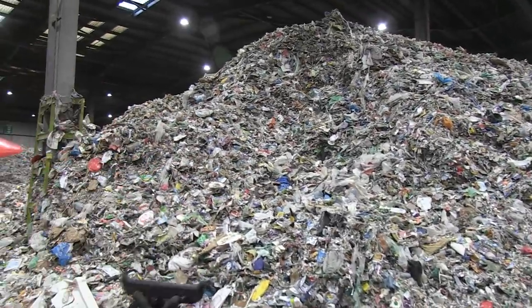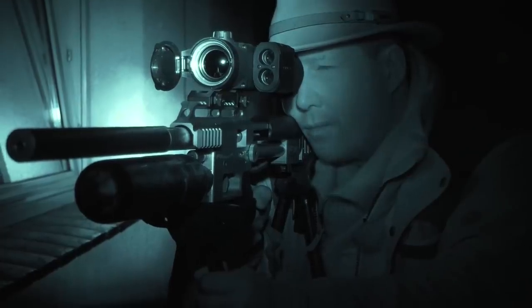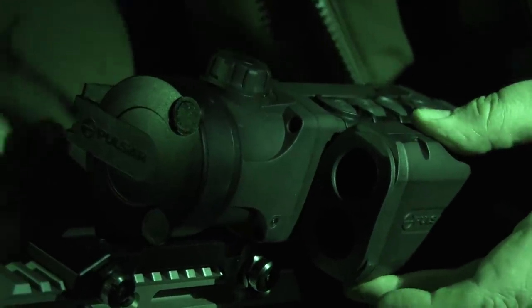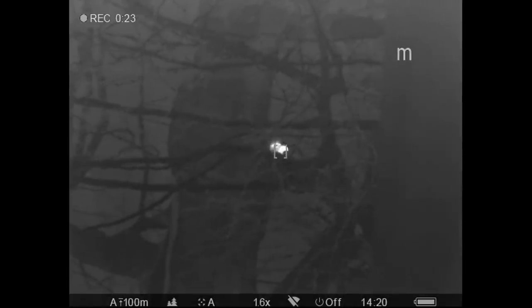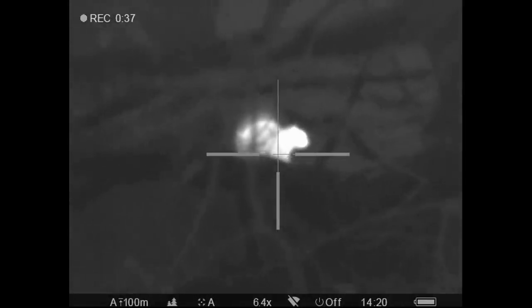We already know that thermal optics are a pest control game changer. Seeing in the dark is one thing — rangefinding in the dark is another. Not any more. Pulsar has just released the Trail LRF. The Trail we were using before at the waste transfer station didn't have the built-in rangefinder. Now you have the rangefinder built in on the side — a quick touch of the button at the front puts it into rangefinder mode. It comes up with a little square, you press it again and it flicks up your range, then goes back to your crosshairs. Quick and simple.